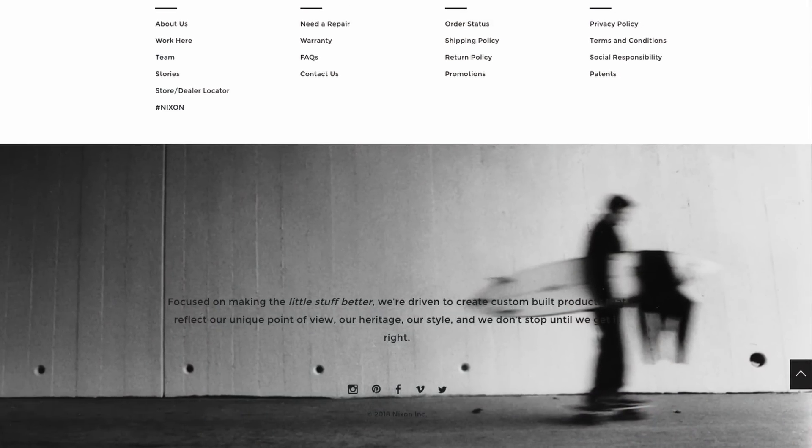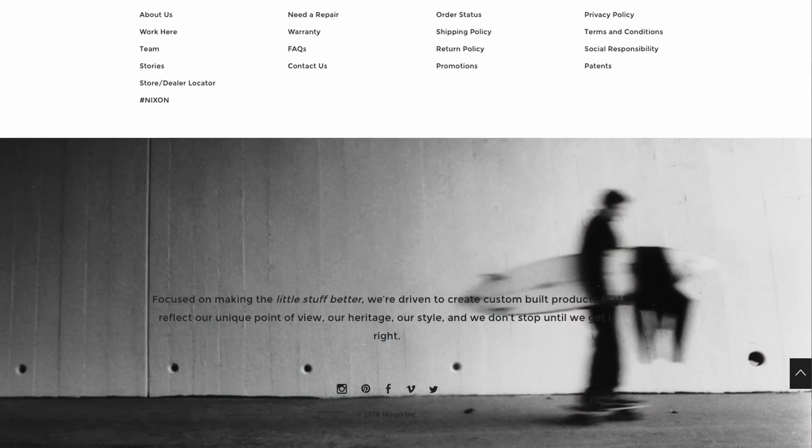Also, at the bottom of the site, Nixon shares their brand story alongside an image of a skateboarder carrying a surfboard to appeal to more of their target markets. Bottom line, if your store design is doing its job, it should make your target market feel at home, keep the focus on your products, and make it easy for your customers to buy.